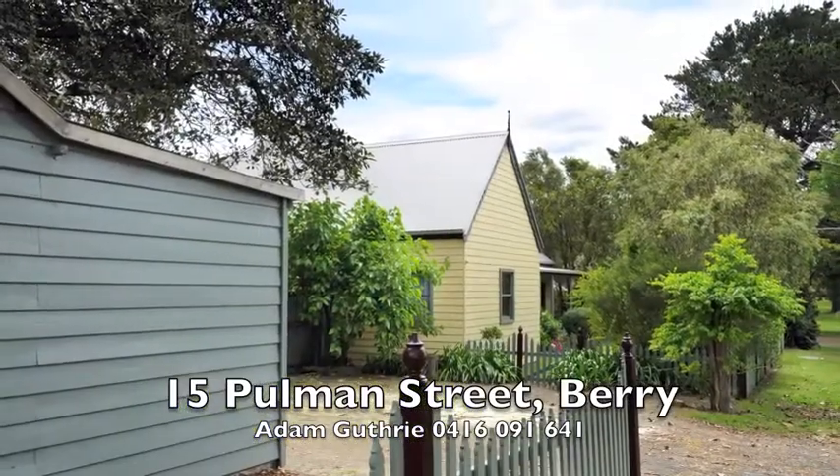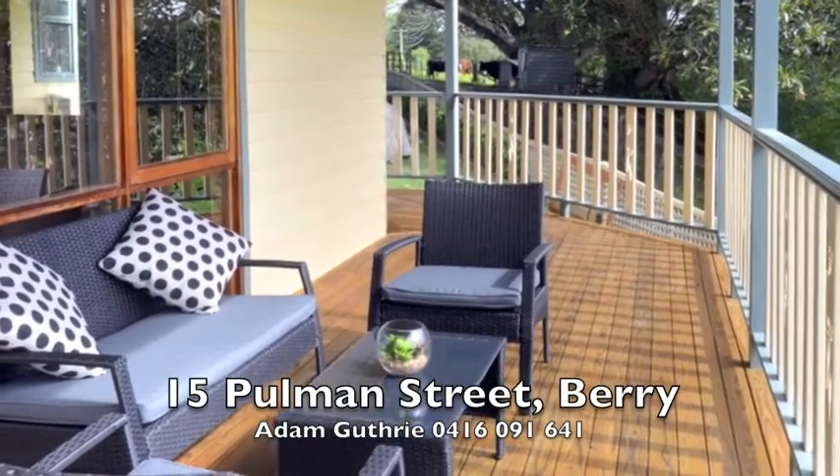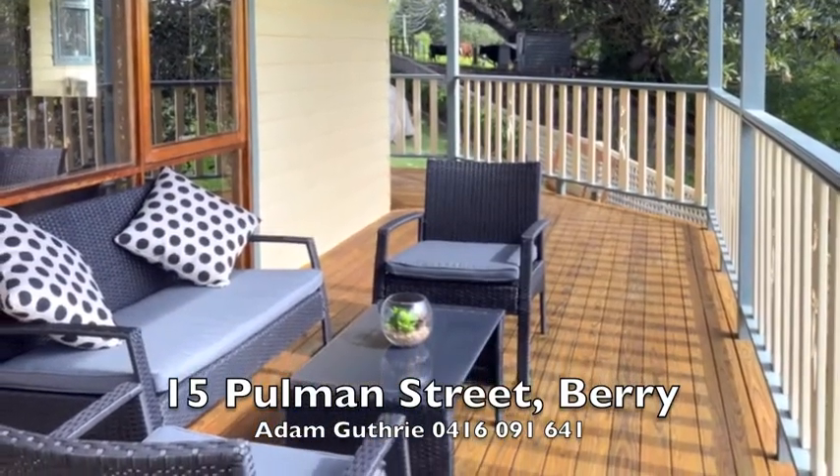The charming cottage-style home, shaded by massive Moreton Bay figs, features a rear deck with views over paddocks to the creek and Berry Township beyond.